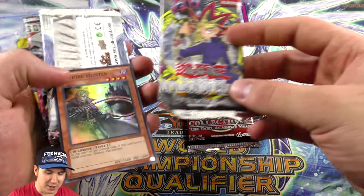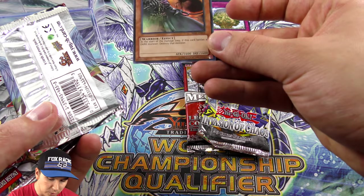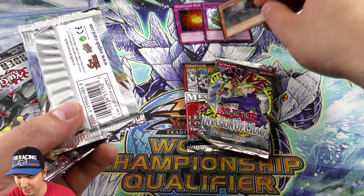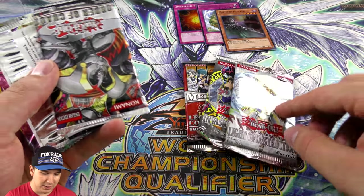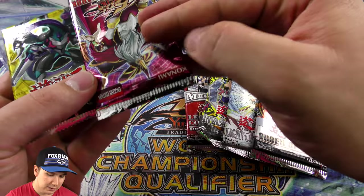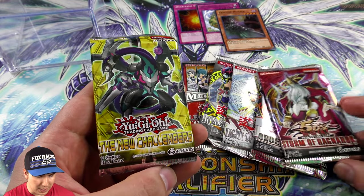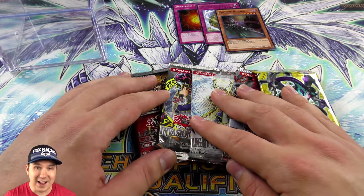An Invasion of Chaos booster pack, another foil — this is straight-up a pack foil. Wow, Light of Destruction, Order of Chaos, Storm of Ragnarok, and then we have the New Challengers.